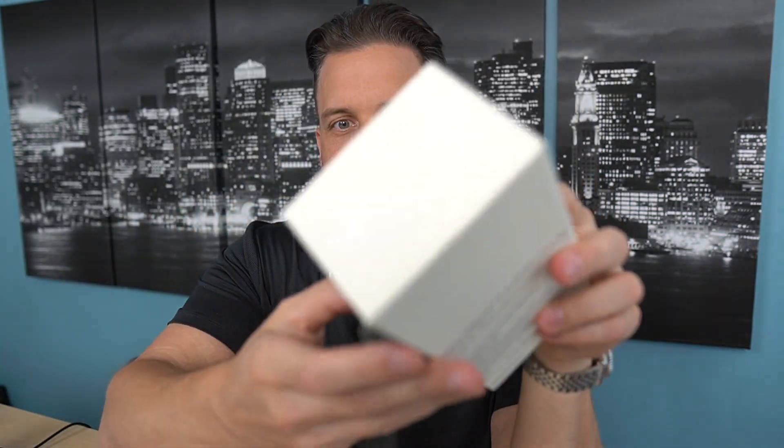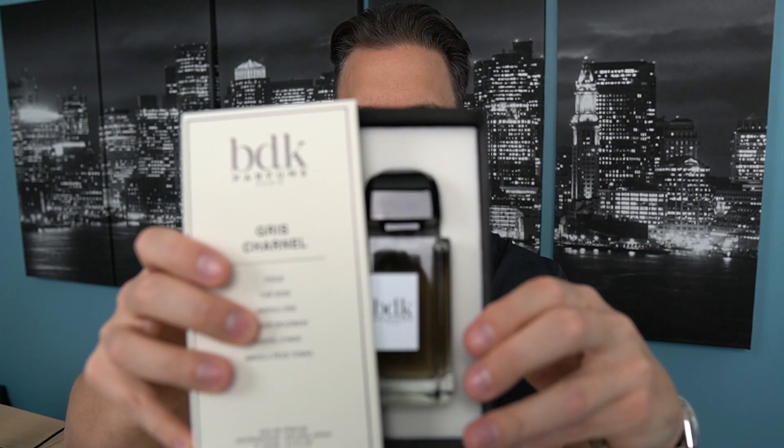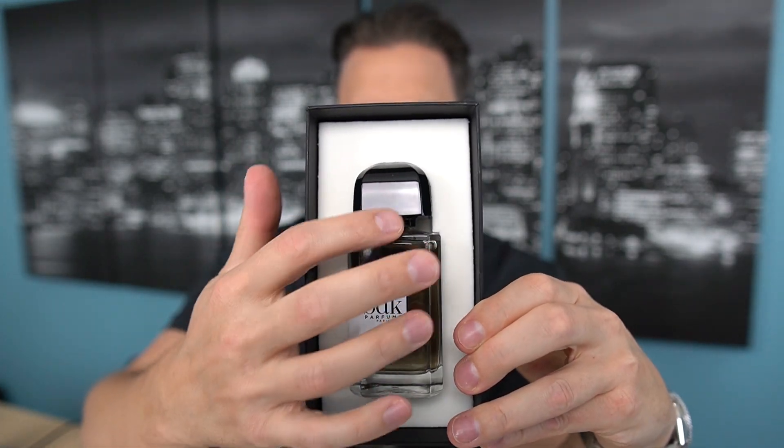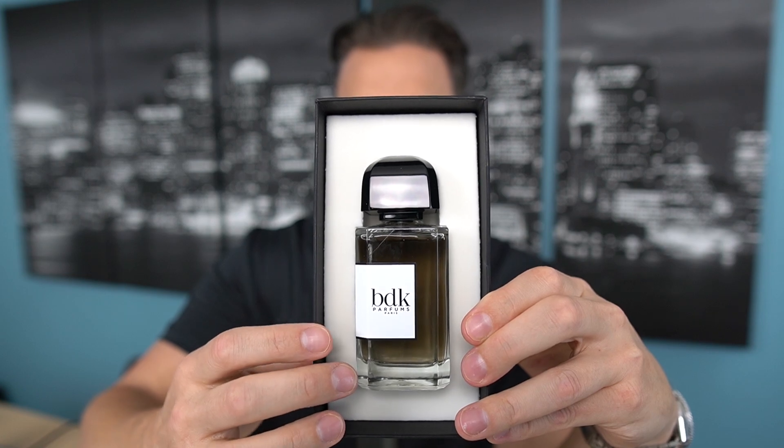This is an Eau de Parfum concentration, and wow — very similar to what you get, the way the box slides out here, and you guys will be familiar with this. Very similar to Banana Republic's fragrances from the Icon line. So this slides out, and then you have your bottle here, and the bottle is even reminiscent of that particular line.